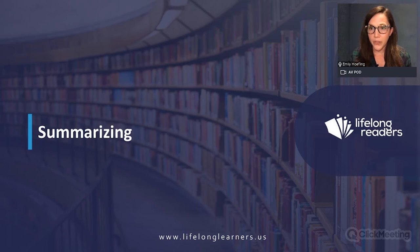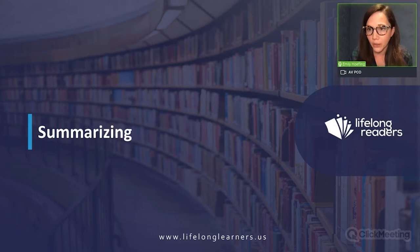The second part of our session today is all about summarizing. Summarizing is one of the comprehension strategies that the National Reading Panel says has firm scientific evidence behind it in improving a child's comprehension of texts.